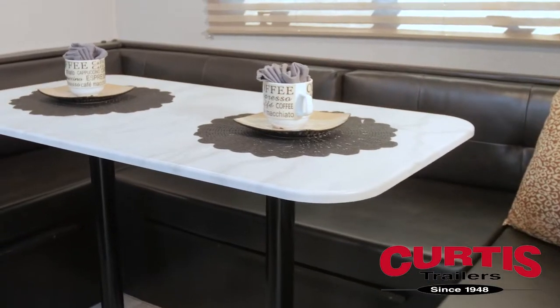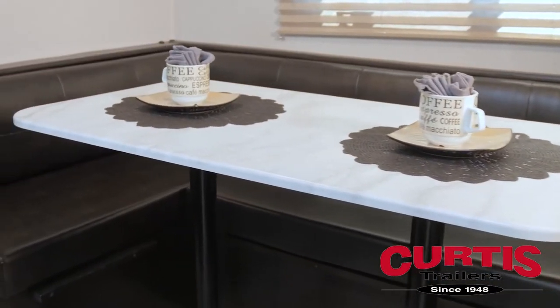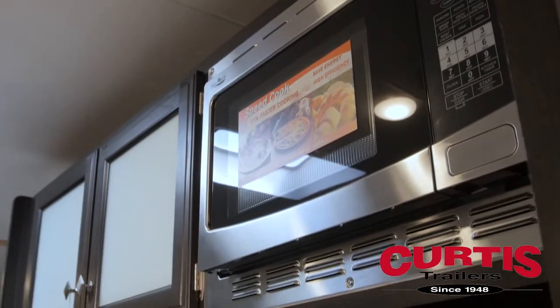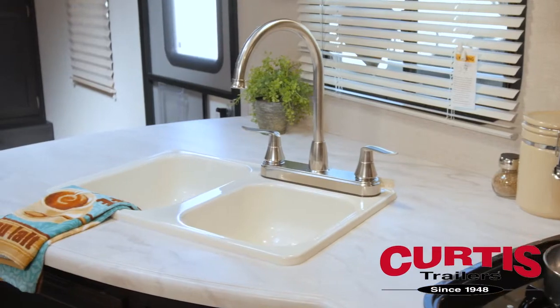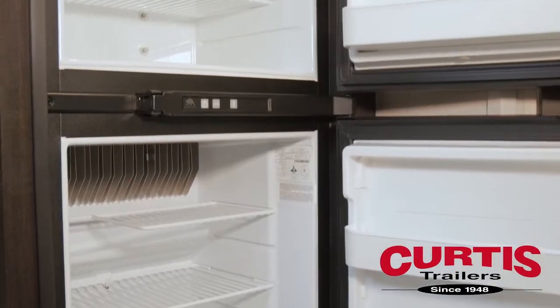Enjoy a meal with friends in the cozy dinette thanks to a streamlined kitchen that features a microwave oven, two-burner range with vent hood and tiled backsplash, residential-style two-basin sink, and a double-door refrigerator.